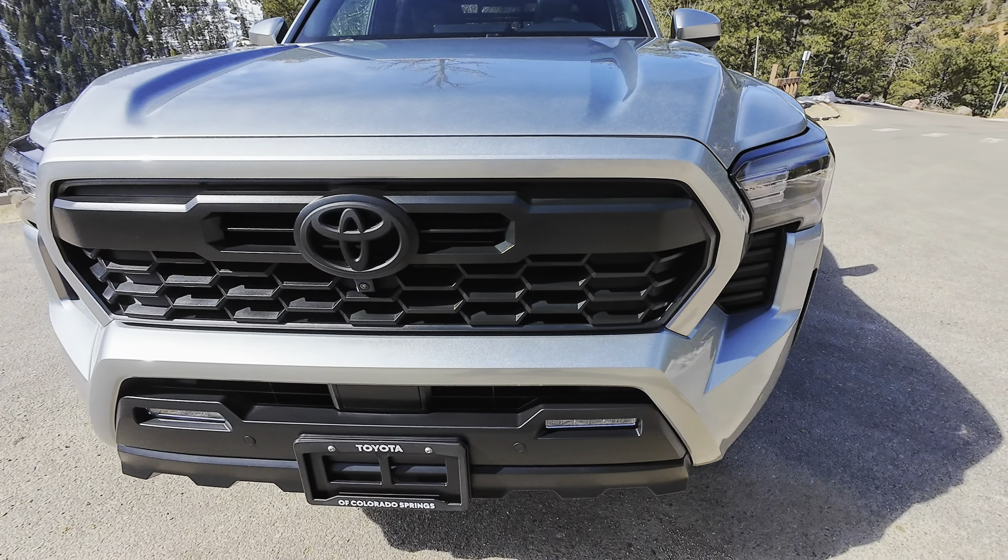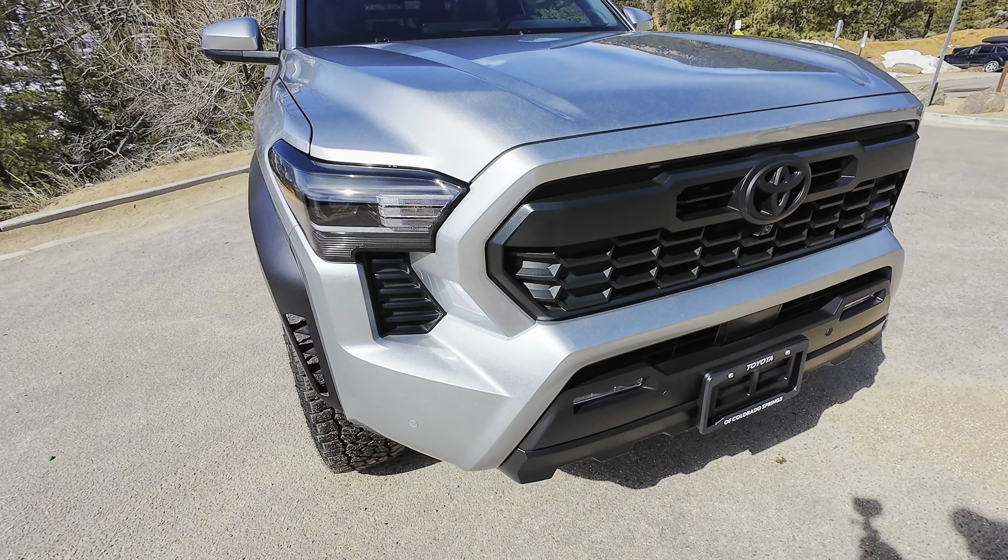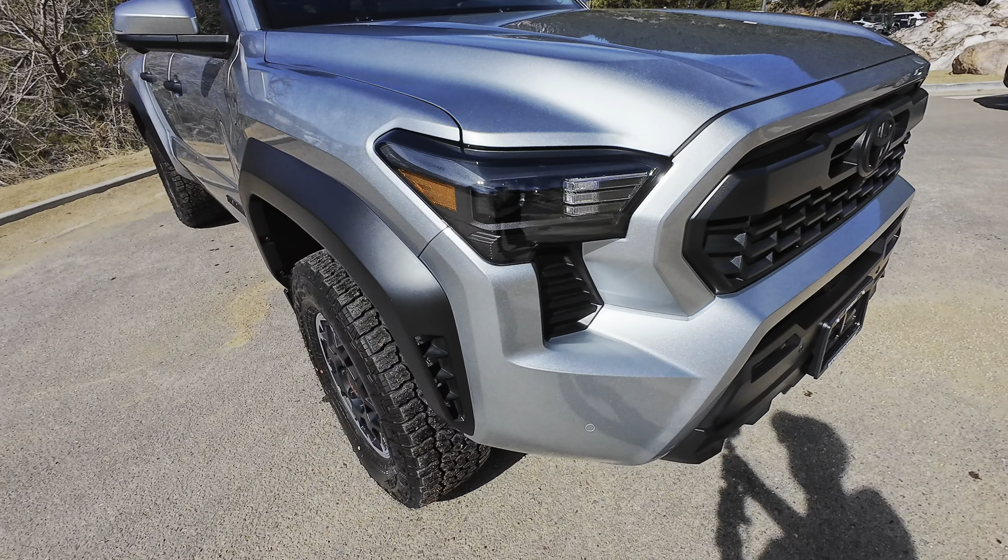Hey everybody, it's Ben in Beta and today I'm going to talk to you about the products I'm going to use to detail my 2024 Toyota Tacoma TRD Off-Road in Celestial Silver, and then also walk you through the process of what I did and how I did it.